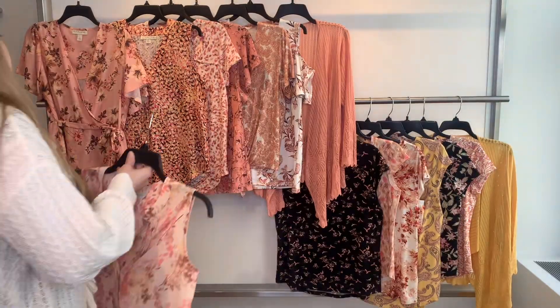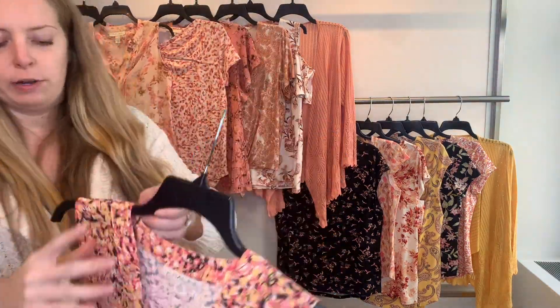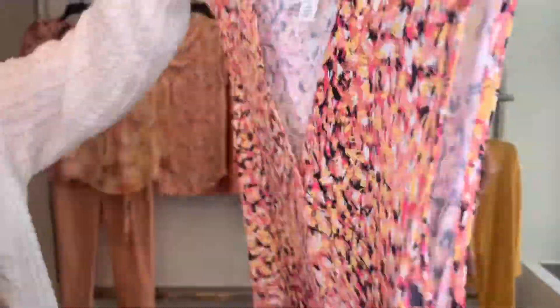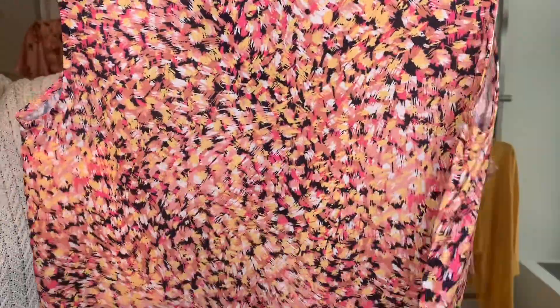The 57143 is our best-selling pleat front body. You have your v-neck and the pleat. This goes great with white or black pants — you have all the different colors here in the print. She is $14.40 cost, retailing at $44.